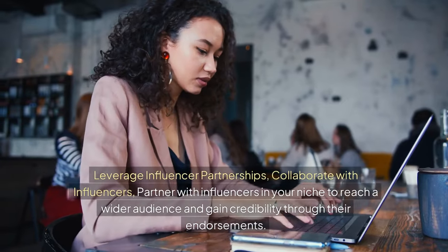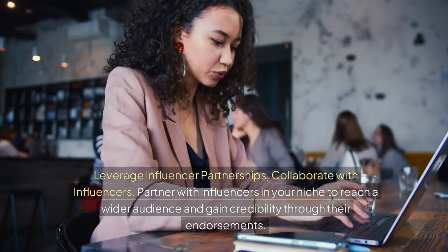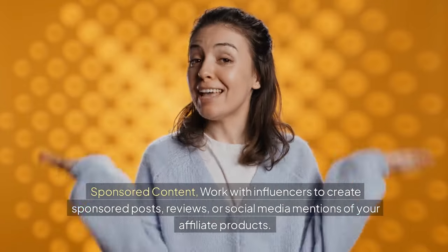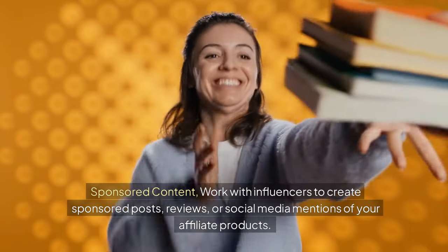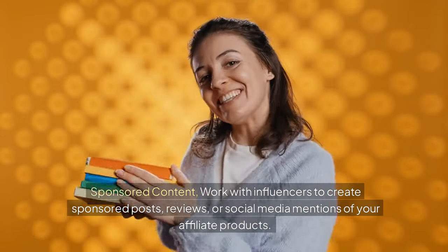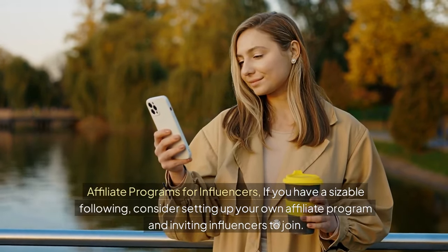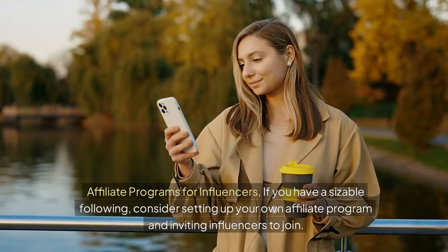Leverage influencer partnerships. Partner with influencers in your niche to reach a wider audience and gain credibility through their endorsements. Work with influencers to create sponsored posts, reviews, or social media mentions of your affiliate products. If you have a sizable following, consider setting up your own affiliate program and inviting influencers to join.